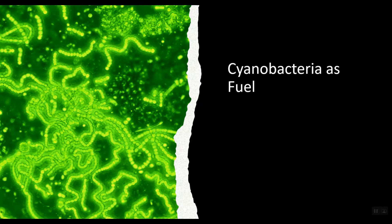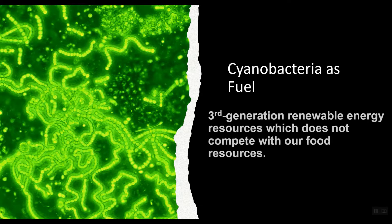Cyanobacteria, on the other hand, are photosynthetic microorganisms that can capture the carbon dioxide released from fossil fuels and produce lipids, which can be converted to high-energy biofuel. This makes them the most promising feedstocks of the third generation biofuel.